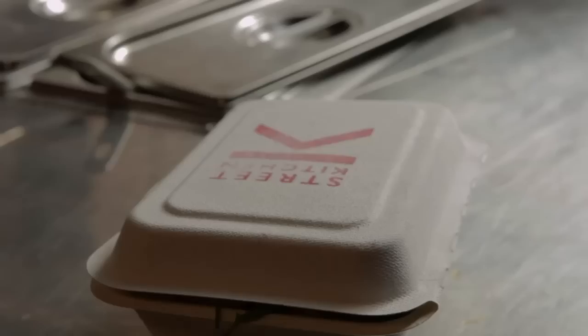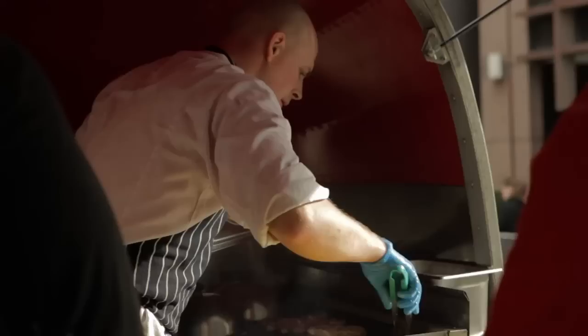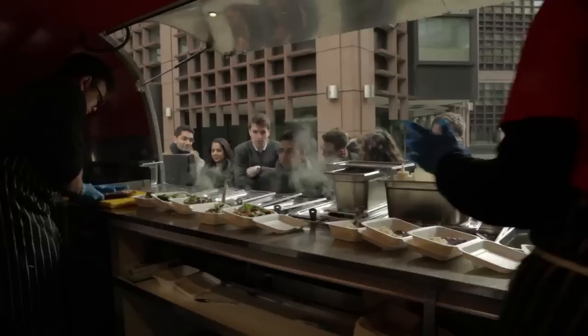We buy all our produce direct from the farms, so there's no middleman. Whether it's lamb or pork or chicken, we go straight to the farmers. We know exactly where it's coming from. It's just a way of showcasing all their hard work, and we just cook it very simply and treat it with respect.